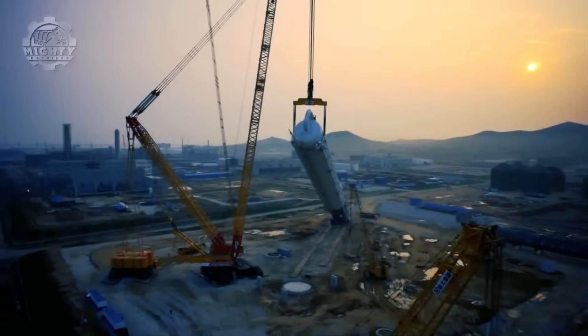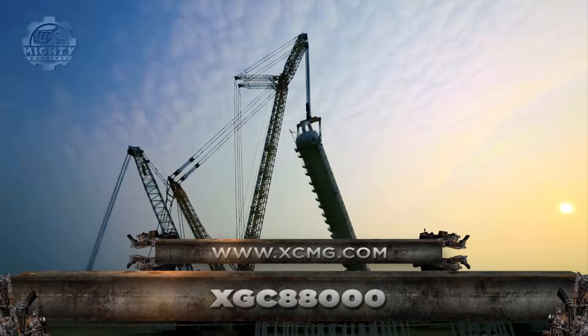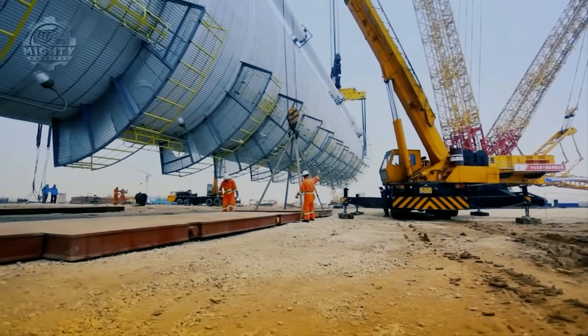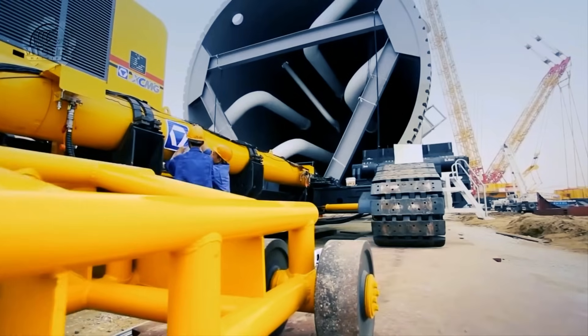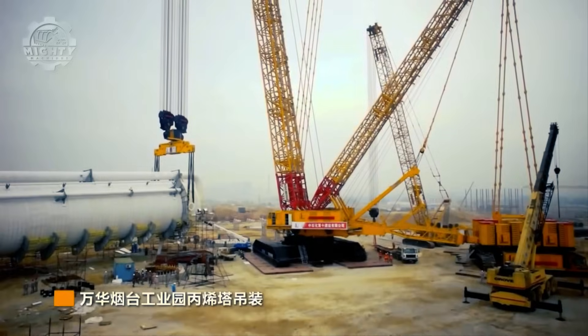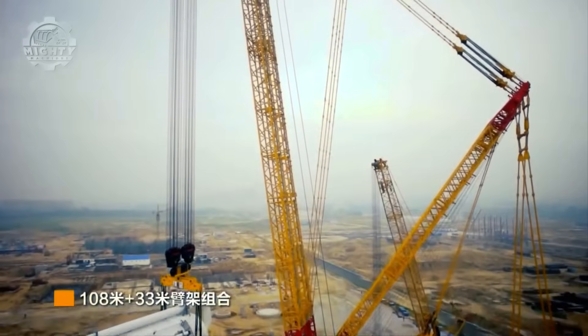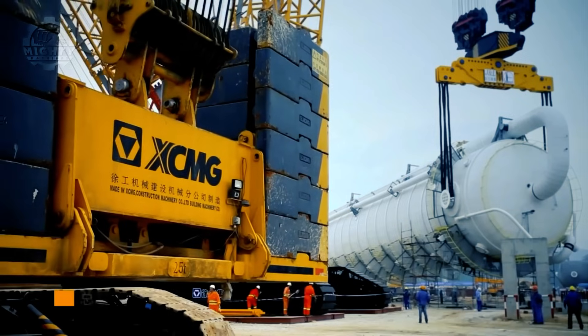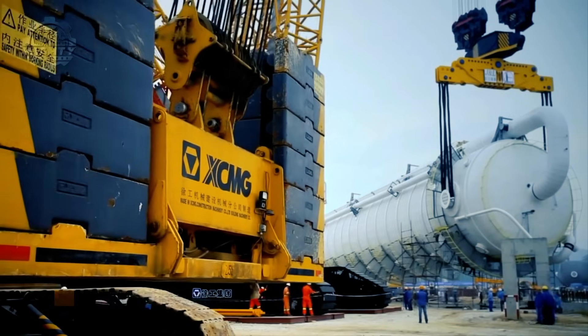Third on the list, we have the crawler crane XGC 88000 with a maximum lifting capacity of 3,600 tons. It's also fascinating how this crawler crane has two different maximum boom lengths. The heavy boom can extend up to 120 meters while the light boom can extend up to 140 meters.